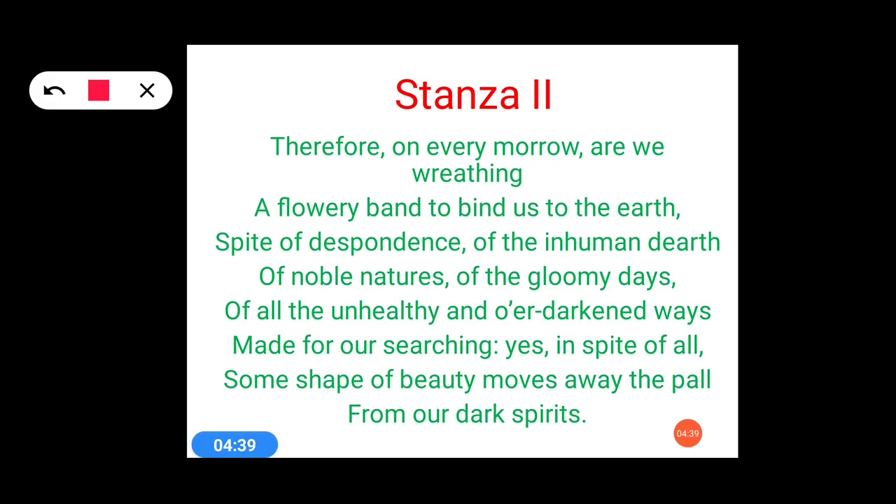The first poetic device is anaphora. Anaphora means the use of the same word in two consecutive lines. Let's locate it in stanza 2. We can see 'of' is being used here and again 'of' is used in the next line. Because a punctuation mark — a comma — has been used, these are two consecutive lines: 'of the inhuman dearth, of the novel natures.' So 'of' is being repeated in two consecutive lines, placing it in the category of anaphora.